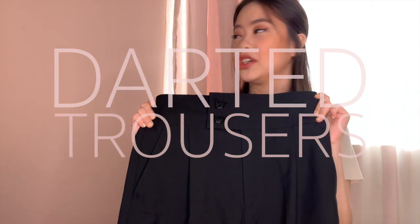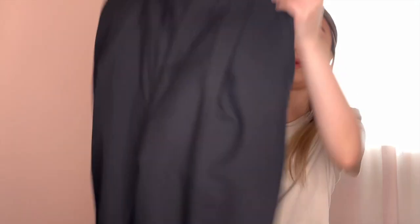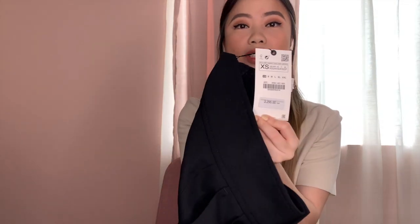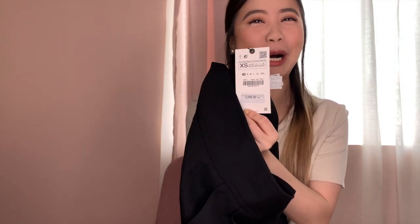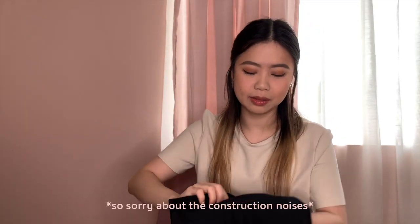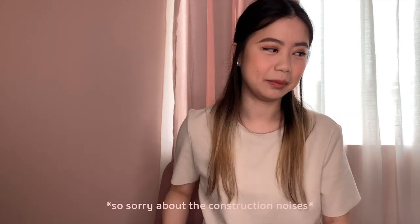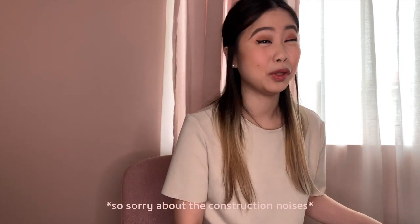Next item — Zara darted trousers, size extra small. Original price 3,295, and I got these for 995 pesos only. Oh my god! We shall see how cute this will be. The model on the app was wearing the crop top and the pants together — so I'm one of those full outfit buyers.